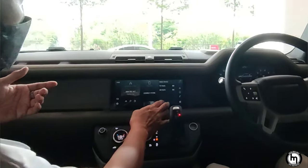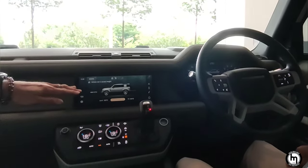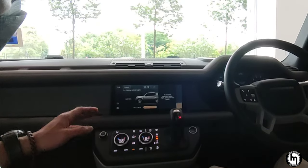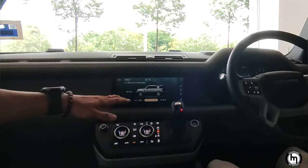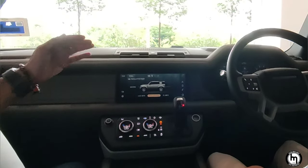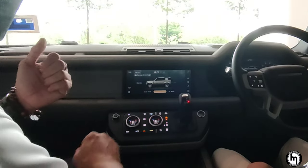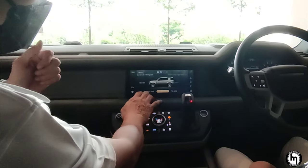Right now we are at the lowest suspension point, which is 0.7 metres. It raises up to the normal ride height of 0.8 metres very fast. The highest point is 0.9 metres for water wading. It raises very quickly. There is also a weight sensor and you select terrain response from here.